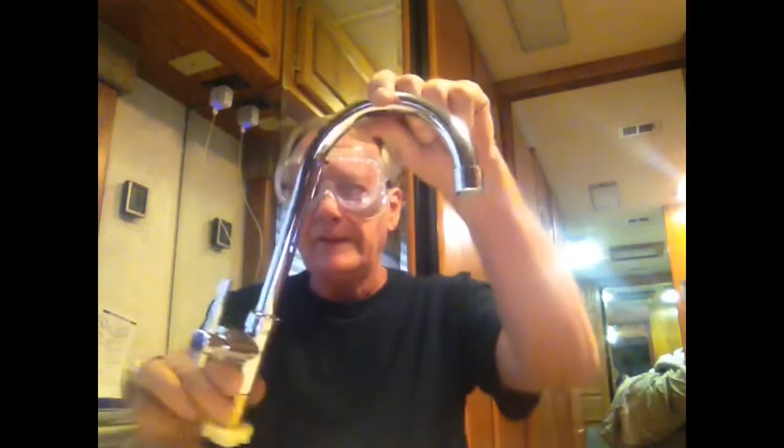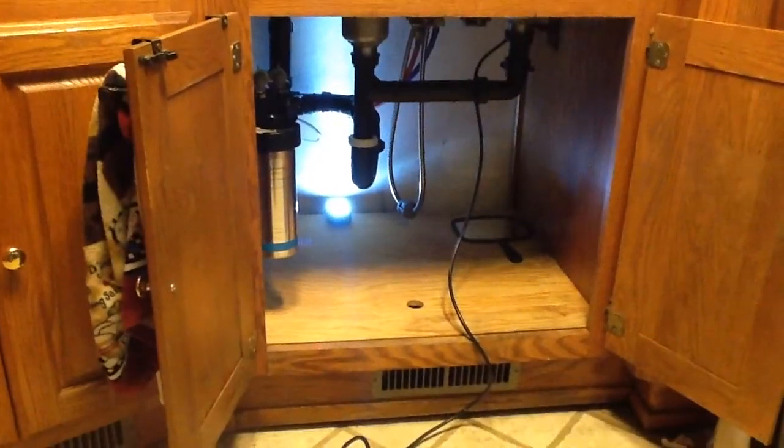I'm big on water filters, but I'm not big on water filters that are 20 days old. So anyway, what we're doing today is putting this in so that we don't use up the filter as much just running water for washing dishes and whatever.